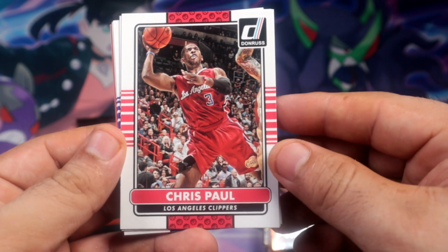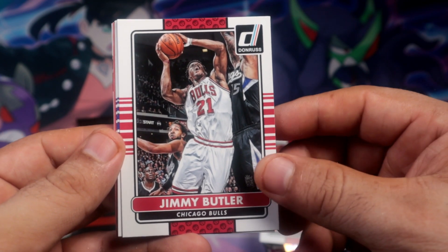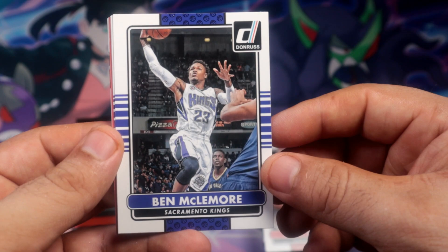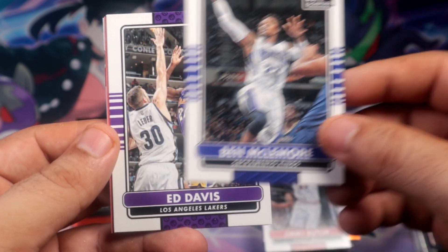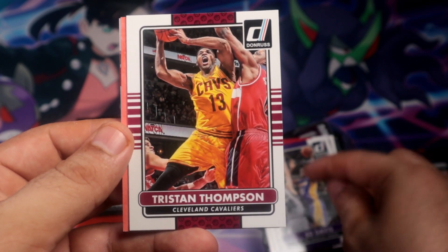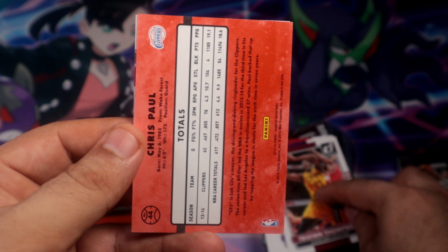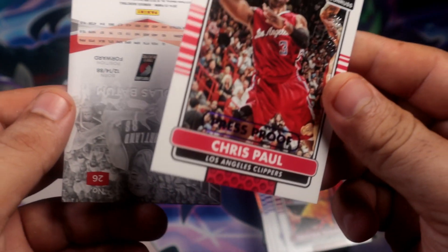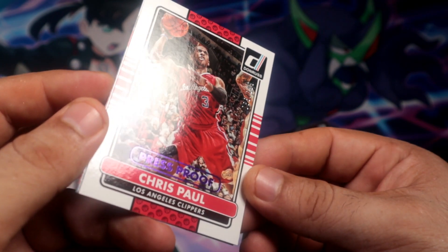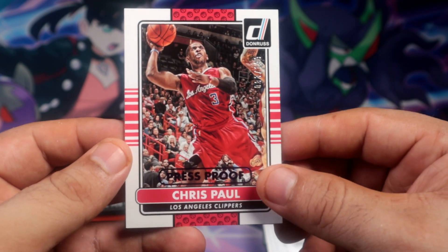Alright, we're gonna start with Chris Paul, then Jimmy Butler, Ben McLemore, Ed Davis, Tristan Thompson. Chris Paul throwback or something - ooh, press proof, out of 199, purple press proof! Pretty nice, not too bad.